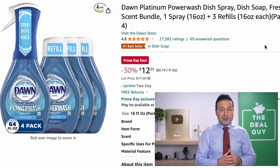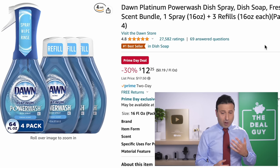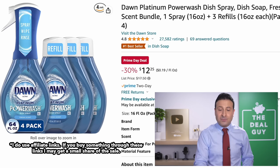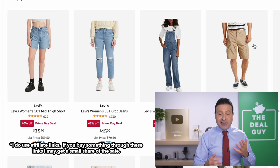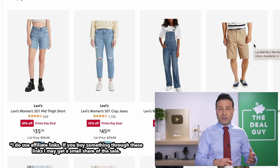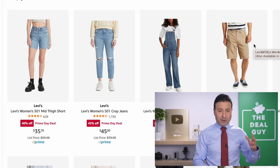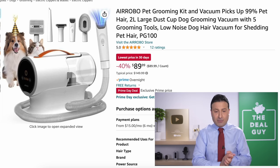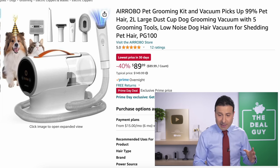The Dawn Platinum Power Wash spray in bulk is better than Walmart or warehouse club pricing — a great deal to take advantage of right now. As we near the end of the list, the Levi's fashion deals are at more than 40% off — shorts, jeans, and other apparel — vastly improved from what we saw yesterday. The pet grooming kit at 40% off is another trending product for pet owners, and this listing just went live for day two of Prime Day.